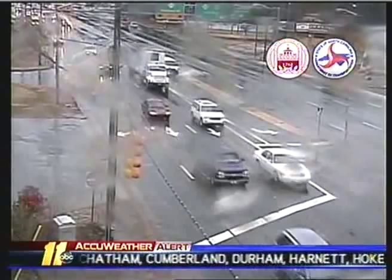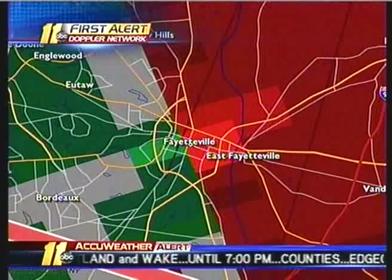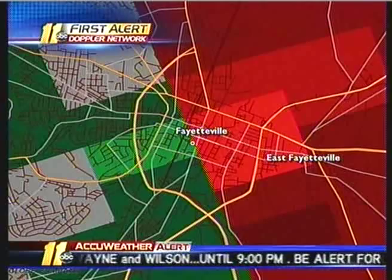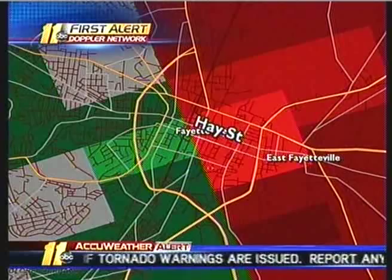The good news, if there is any, is that this is not going to be one of those nighttime events where most folks are sleeping and won't hear any warnings that are issued. We're back now to what we call our velocity data, which shows us that this signature is still fairly evident. Right over Fayetteville now — though at least from that tower cam at Bragg Boulevard, things look pretty good. But the rotation is right there in the city of Fayetteville overhead now, and so far no reports of any damage.